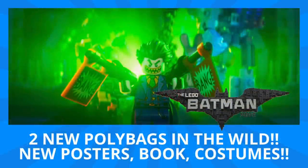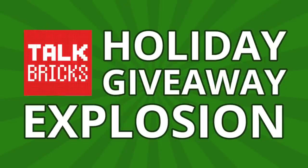Hey guys, Michael here and I'm back to talk bricks. Today we're talking the Lego Batman Movie: new polybags, posters, books and more. Don't forget about the Talk Bricks holiday giveaway explosion for any of my videos in December.